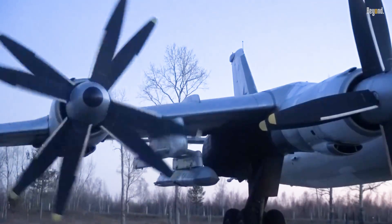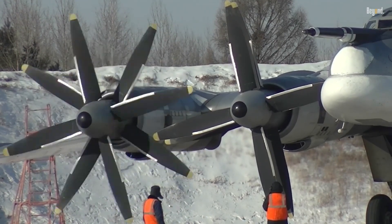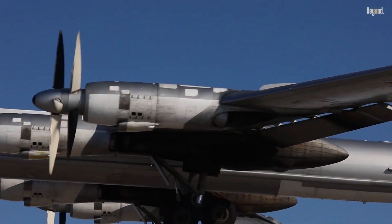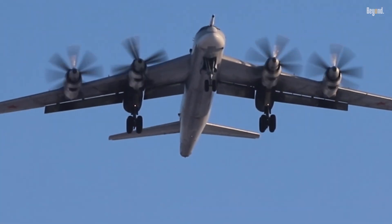Efficiency is yet another key benefit. Contrarotating propellers minimize energy losses associated with propeller slipstream swirl and tip vortex interactions. This enhanced efficiency translates into improved fuel economy and extended range, making the aircraft more economical and environmentally friendly.